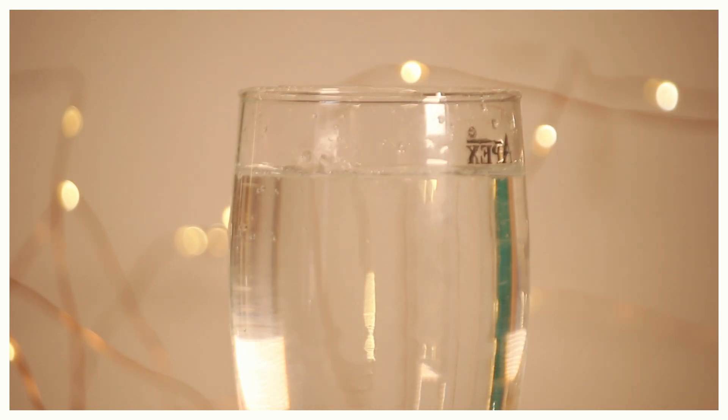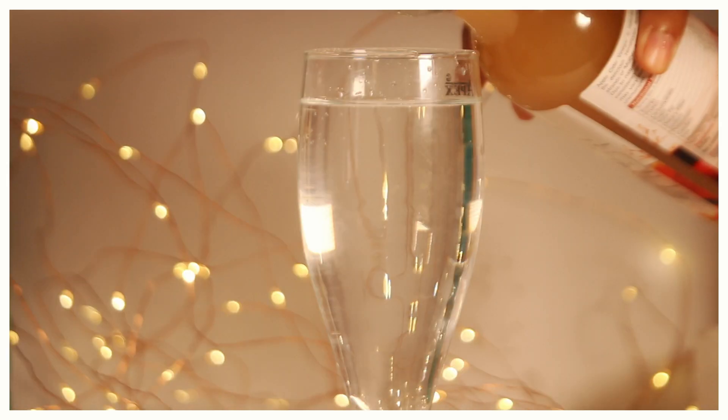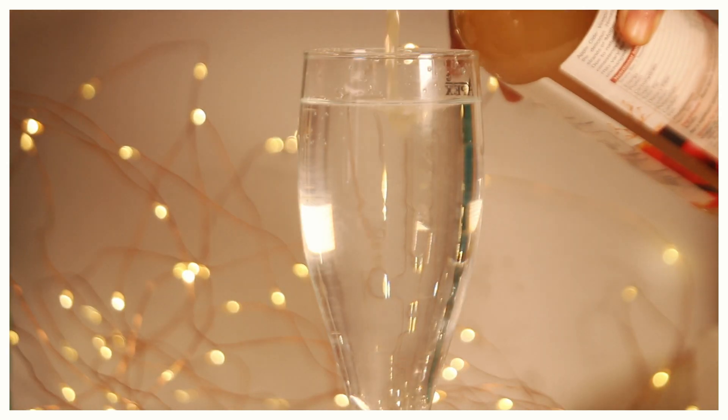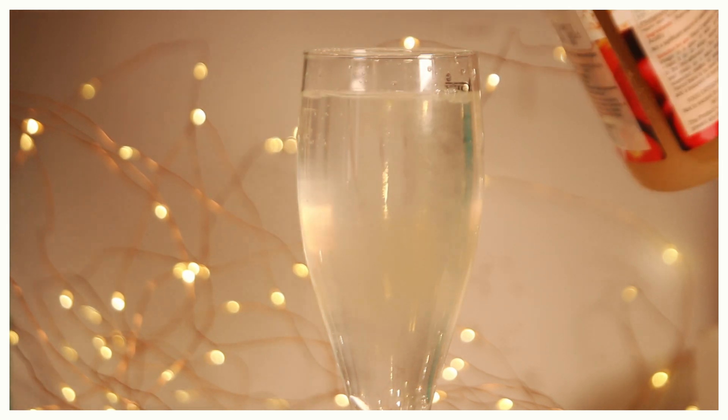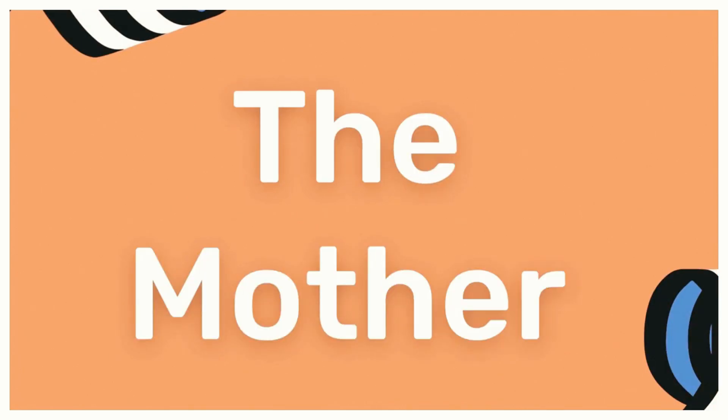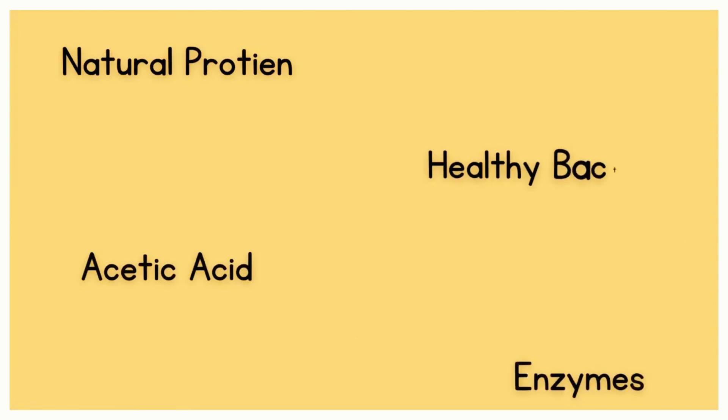For weight loss, dilute two tablespoons of Disano apple cider vinegar in a glass of water and have it twice daily before meals. Just make sure that you shake it well before using it because it has the 'mother' at the bottom. This muddy accumulation is called the mother, and it contains acetic acid, enzymes, and bacteria, which is great for your health.